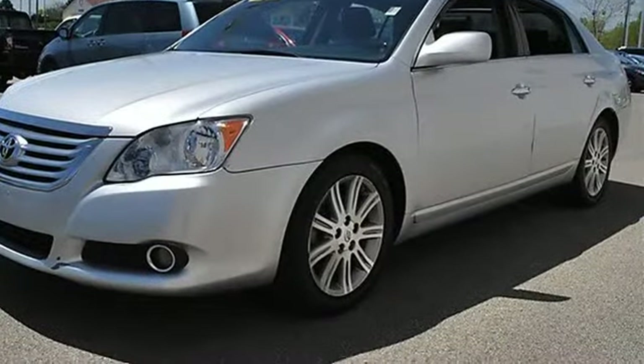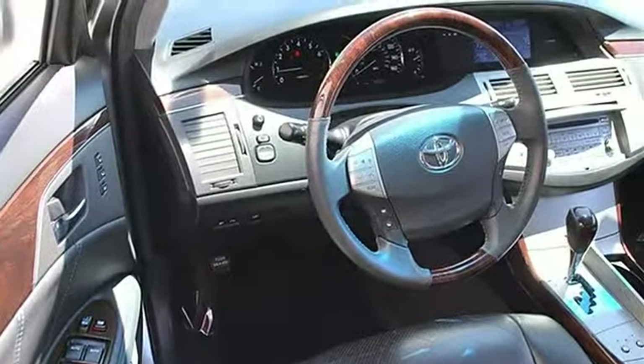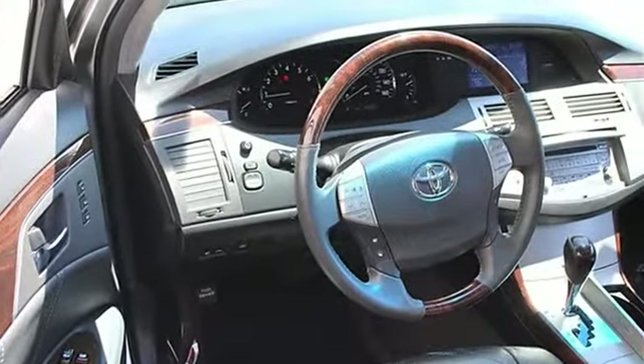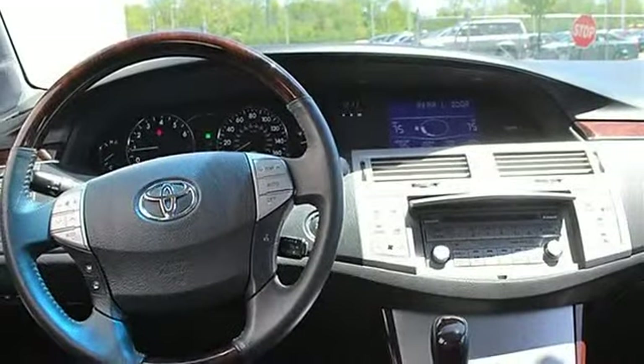Heated mirrors, power driver mirror, power passenger mirror, heated exterior driver mirror, heated exterior passenger mirror, integrated turn signal mirrors, mirror memory.